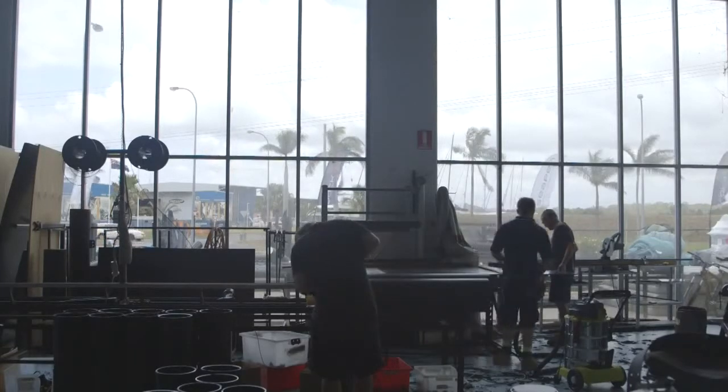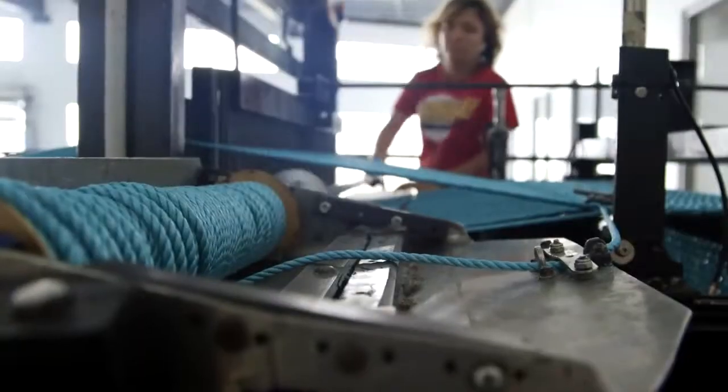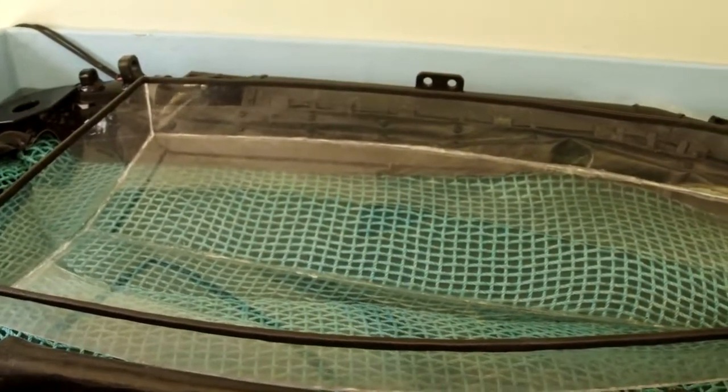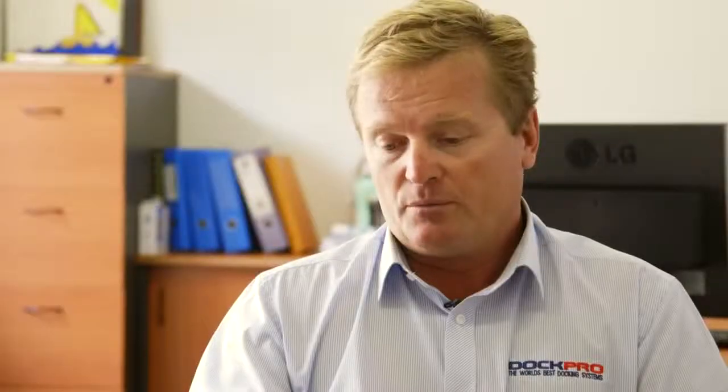We make all the plastic parts and we actually weave our own rope mat, which is a cool factor of the product. To make it work, you need to separate the skin — the pool liner — from the boat and create an air gap, so we do that with a woven rope mesh which we manufacture here. Pretty much everything is made here except for the electronics, which we get made off-site.